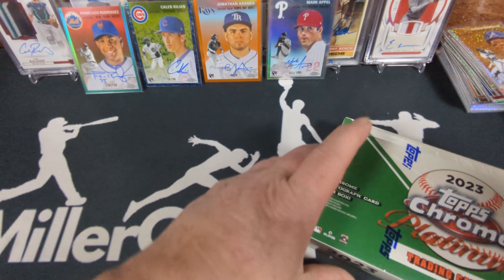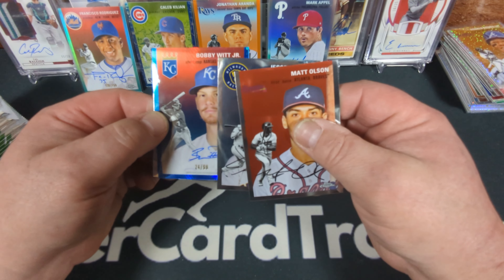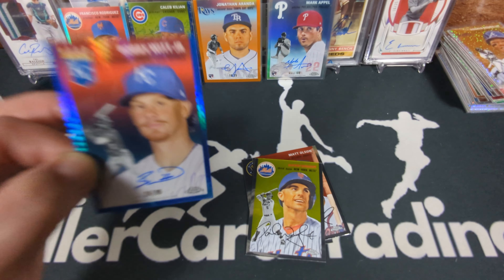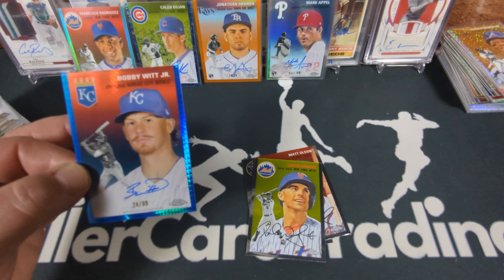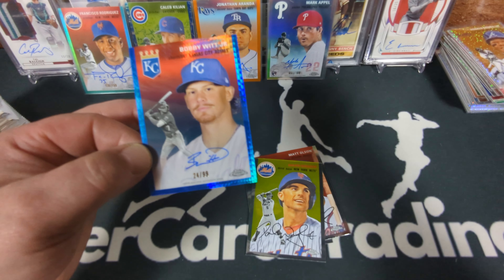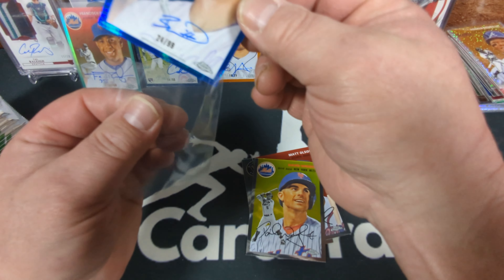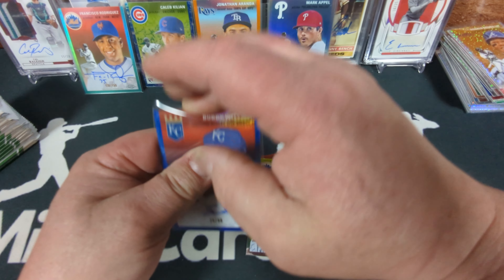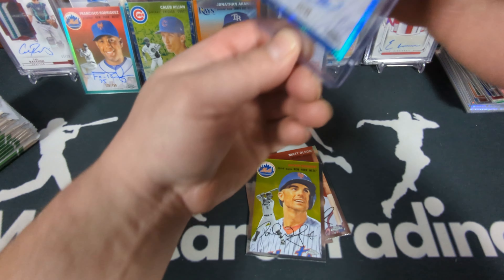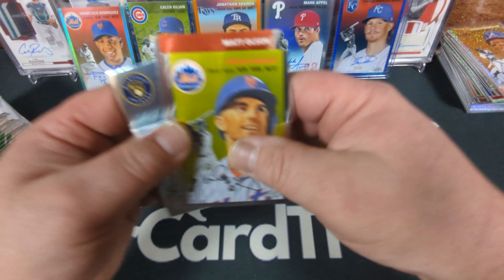Box number eight. You'd think every case would have at least one Hall of Fame auto. Whoa — nice one! It's not Bobby Witt's rookie, gosh — I was just looking at Bobby Witt autos thinking I need one for my collection. But that is nice. Team color match — we got the blue prism on-card auto numbered to 99. That's the kind of card I've been looking for. Active player Bobby Witt Jr. blue prism team color match. I'm going to put that in a 55-point top loader because that's a beauty.